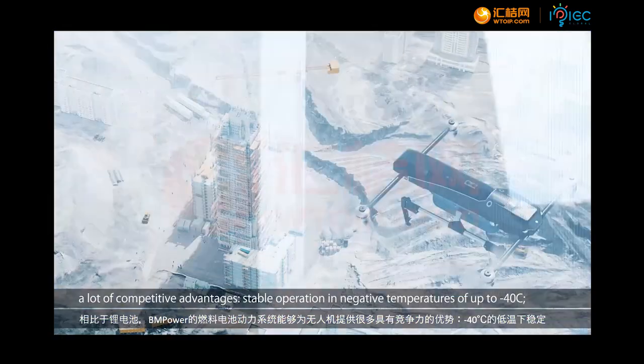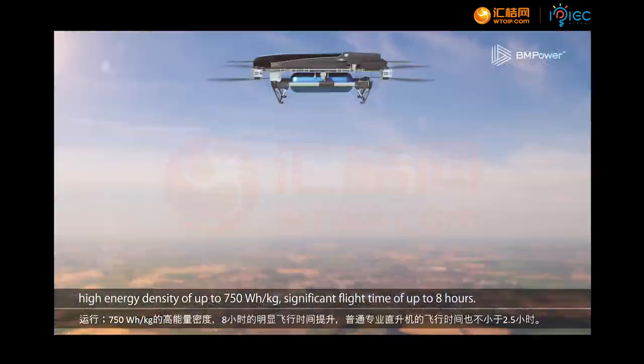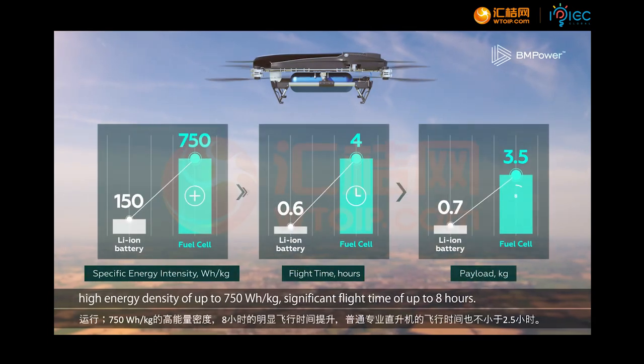Stable operation in negative temperatures of up to minus 40 degrees Celsius. High energy density of up to 750 watt-hour per kilogram. Significant flight time of up to eight hours.